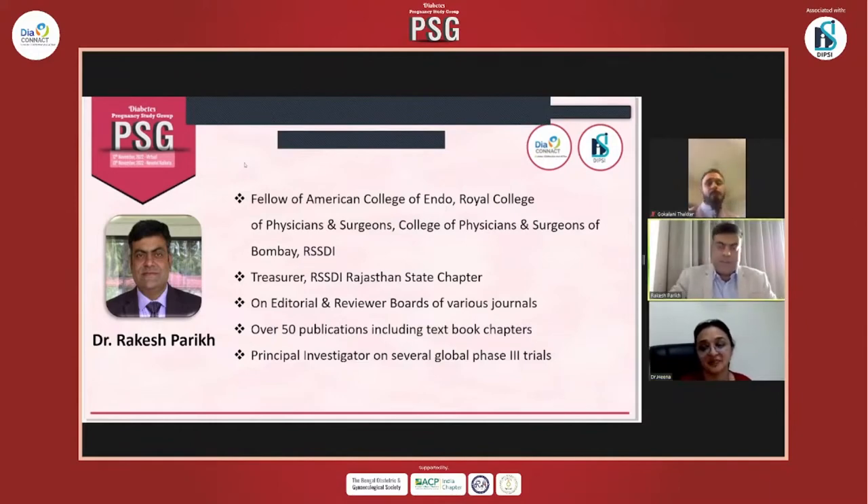Thank you, Dr. Ina, for the nice introduction. And thank you, Amit, Rutul, and the whole team of PSG for inviting me to speak on this case-based symposium.